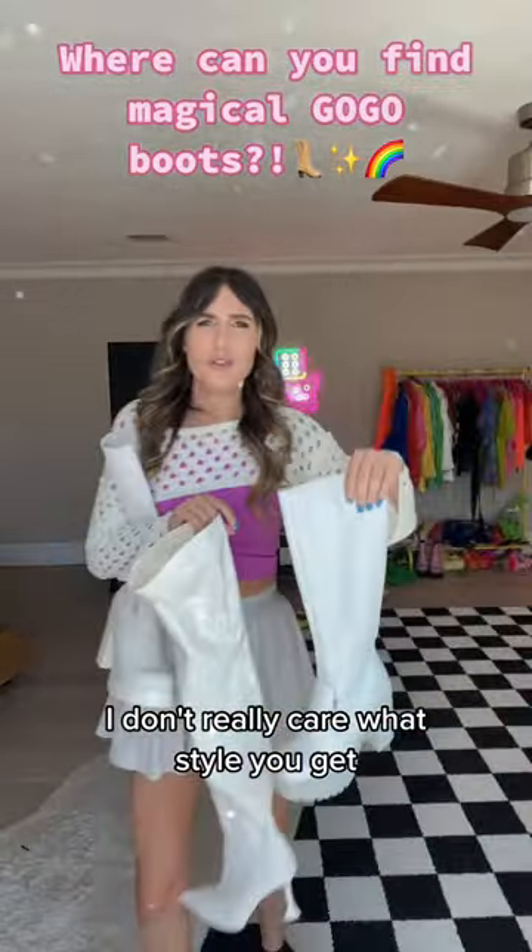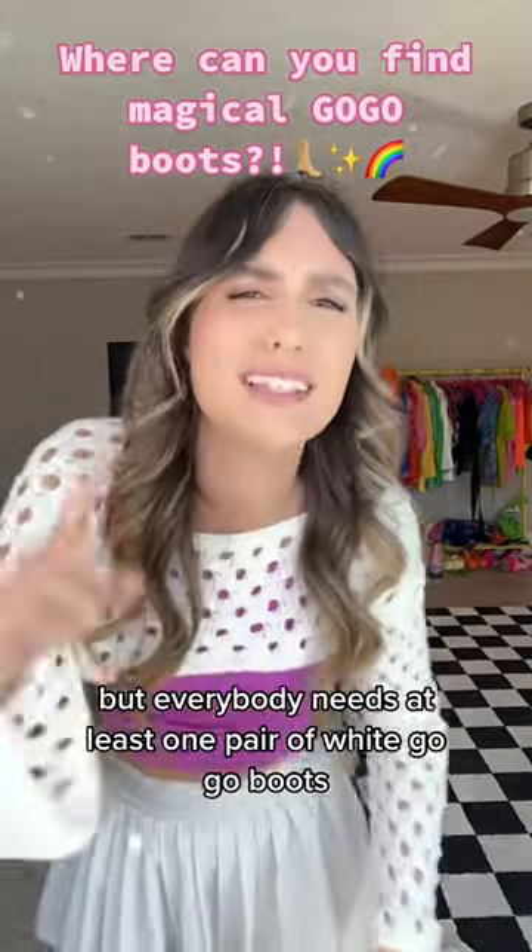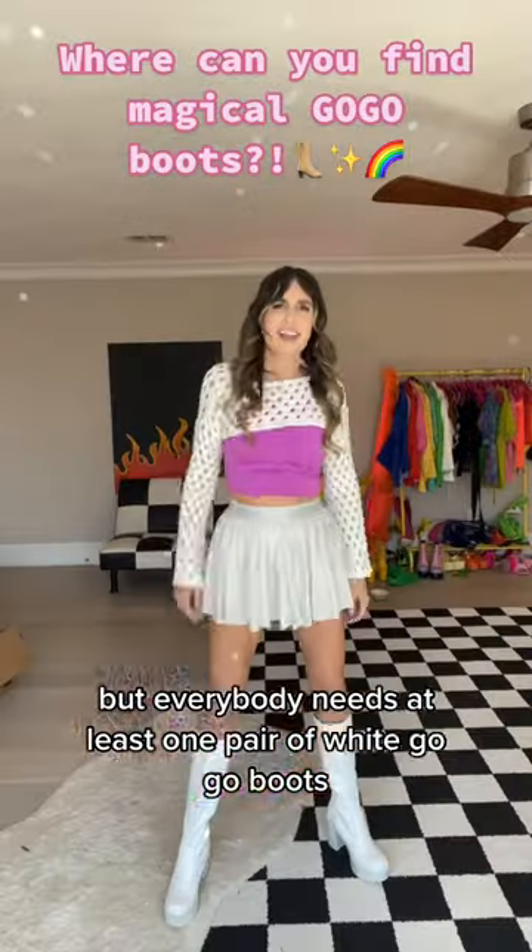I don't really care what style you get — short, over the knee, fitted ones — but everybody needs at least one pair of white go-go boots. And that's a fact!